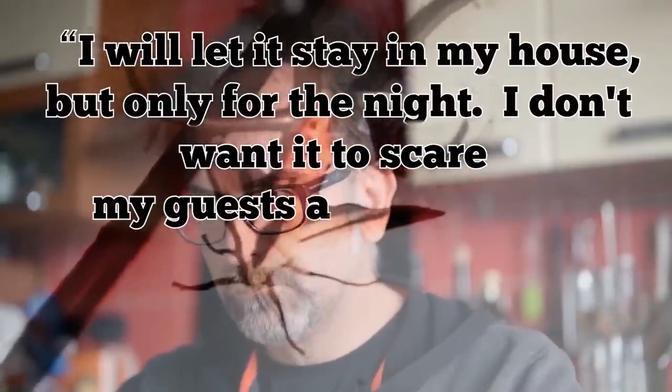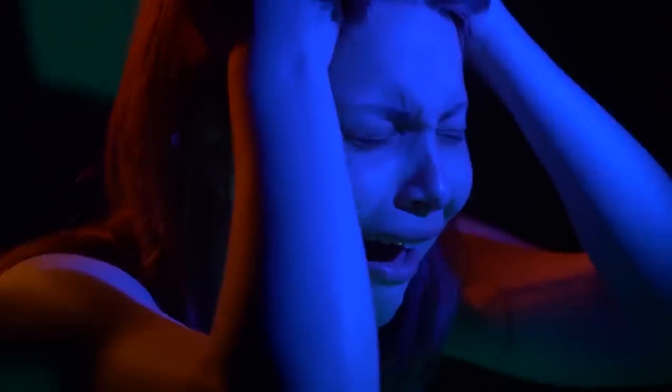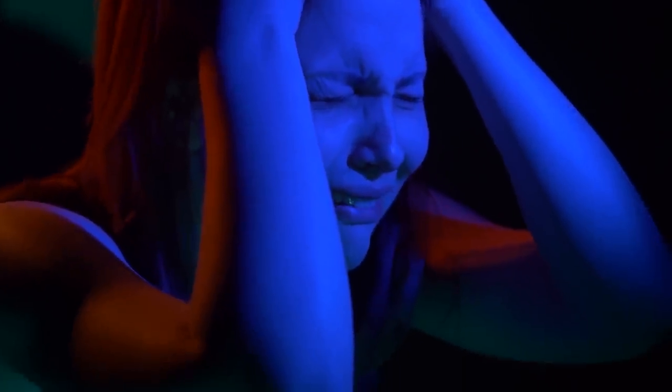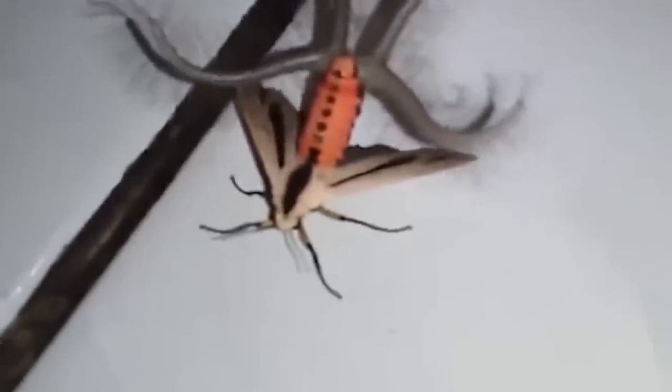Usually people wouldn't hesitate to squash something like this as soon as they saw it, but this guy has a big heart. The crazy monster was soon identified — experts suggest the creature was a type of moth from the family Arctiidae. The disgusting tentacles coming out of its backside may actually be scent organs used to attract mates. In other words, the tentacles are its noses. Can you imagine letting an alien moth bigger than your head stay the night in your house?